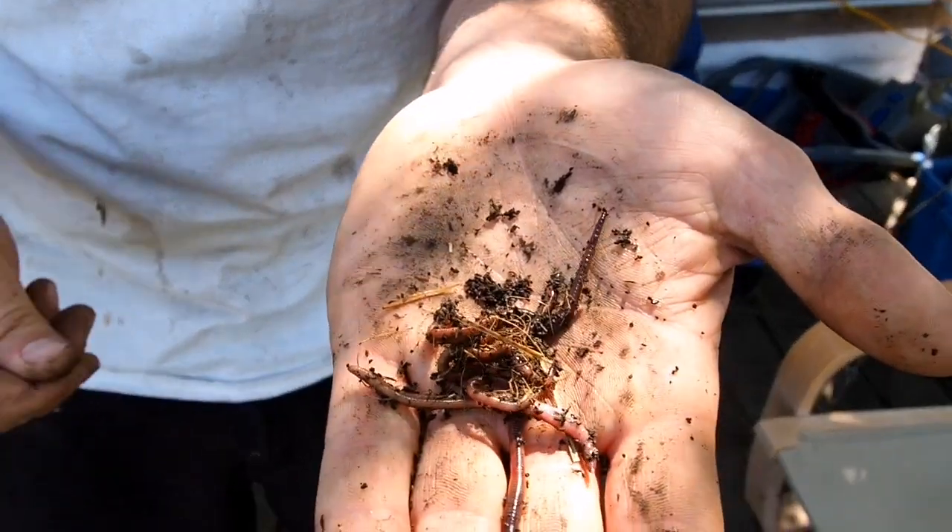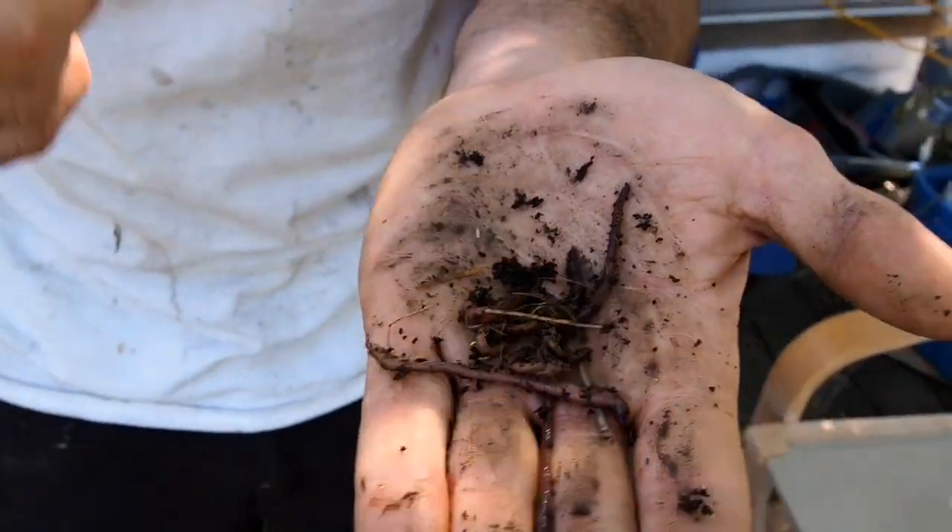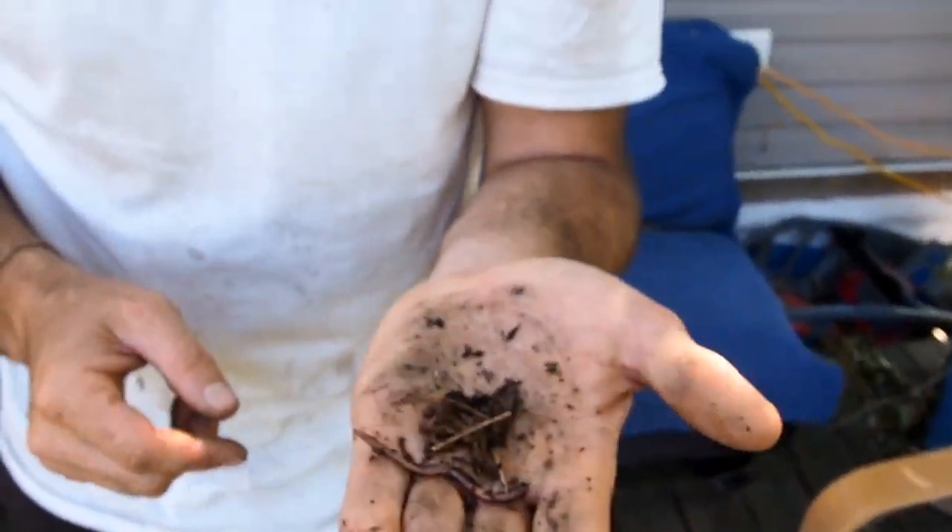So if we take care of our worm friends, they're going to help take care of us too. Let's squiggle wiggle out of here and we'll see you on the next video. Check you later!